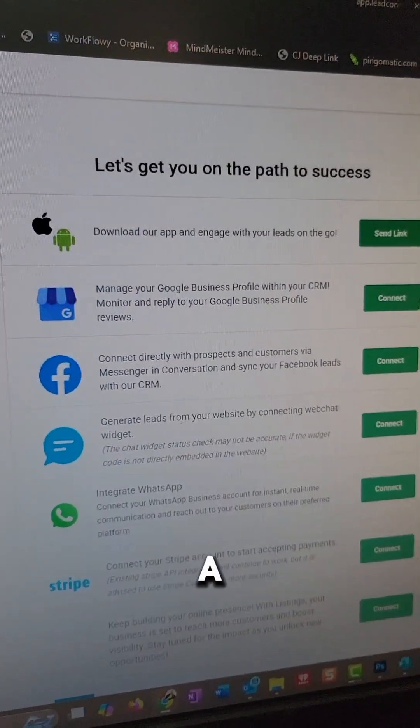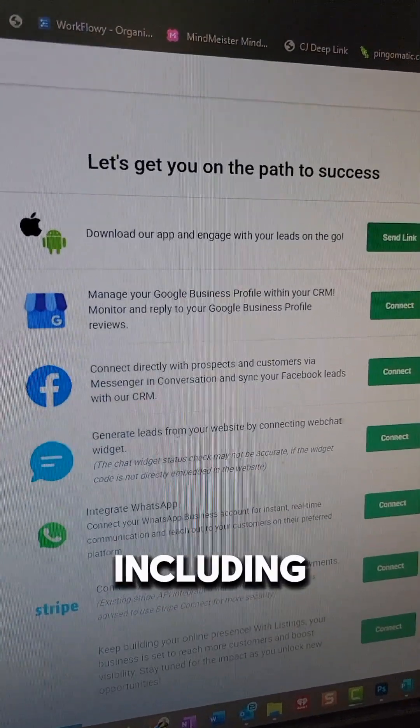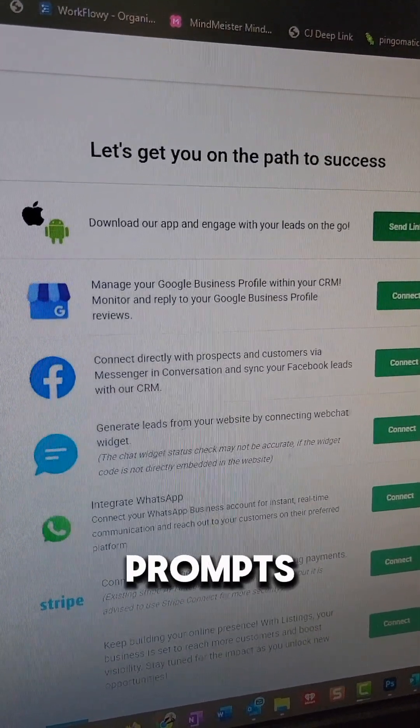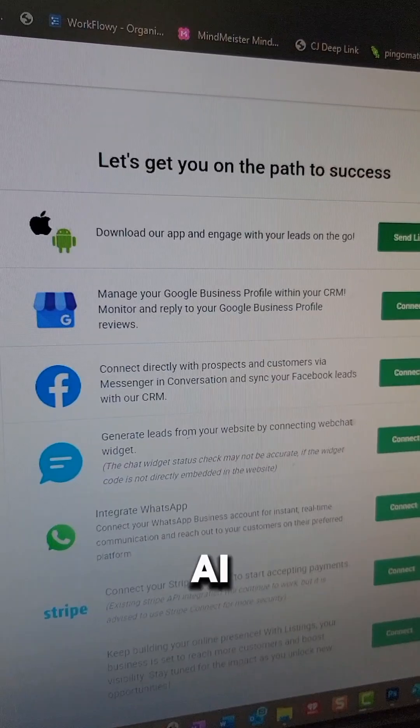If you want this, drop a comment and hit that like button. I'll get you everything that you need, including a full checklist, blueprint, some prompts — everything you need, including the AI prompts.